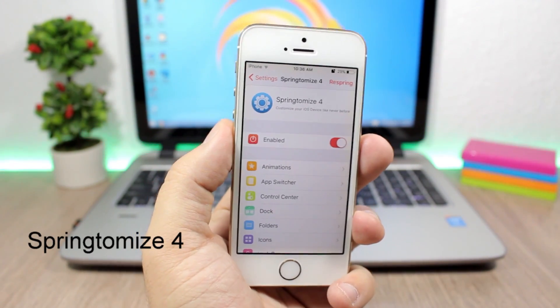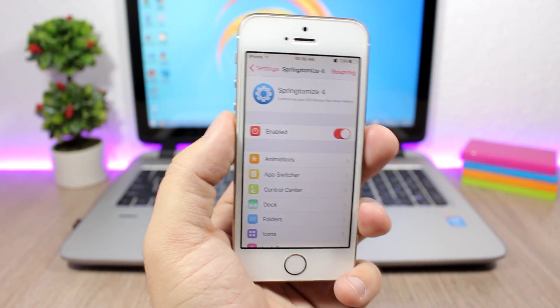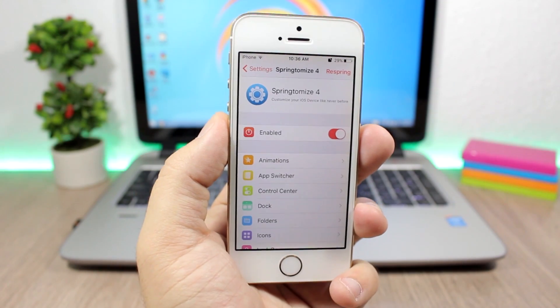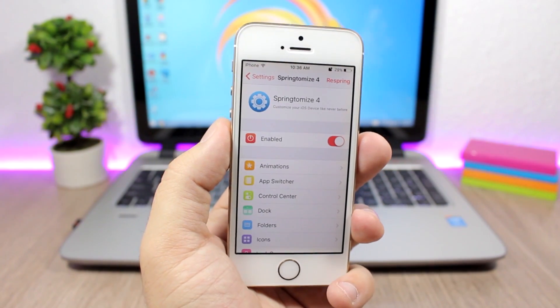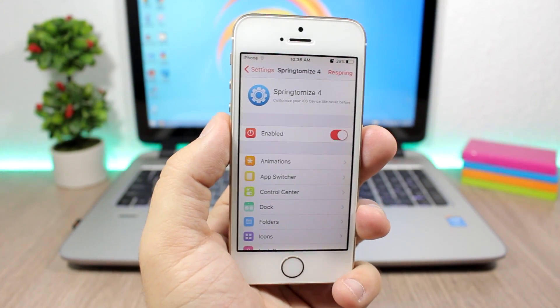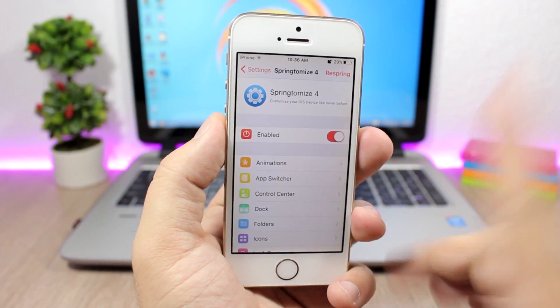Next is Springtomize 4. Springtomize is one of the most famous tweaks ever and it's hands down the best tweak you can get on a jailbroken device, because it will replace so many tweaks. It has a lot of options, so a lot of tweaks can be replaced with just one tweak — Springtomize.